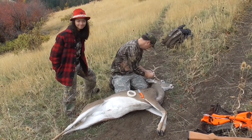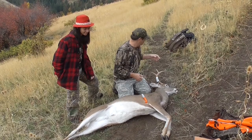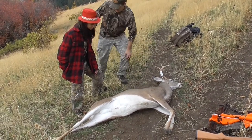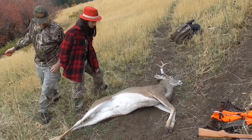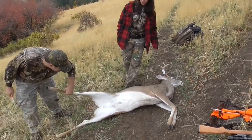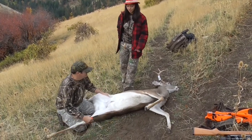Here we are folks, October the 23rd. We've been over here hunting for a few days in Walla Walla. I missed a doe and Aubrey hasn't got a chance to shoot yet, so I'll be in our doe hunting and lo and behold Eric comes out, gets the day off, comes up here and shoots a buck within the first couple hours of daylight.